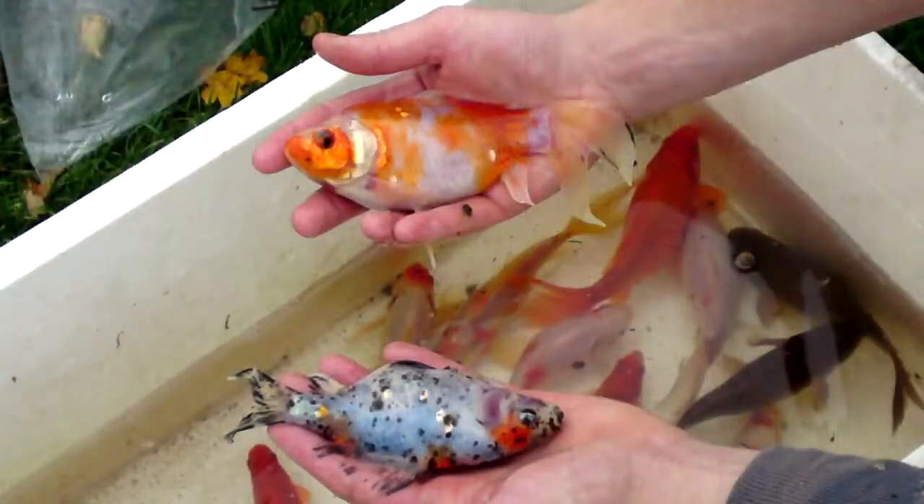Not a lot of people know that shubunkins are really good value. They're one of my favourite fish because they don't grow big, so you don't need a massive pond to keep them like you would for koi.